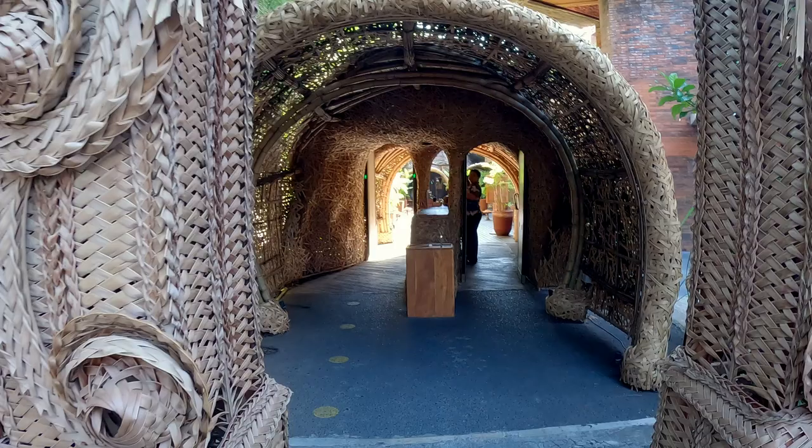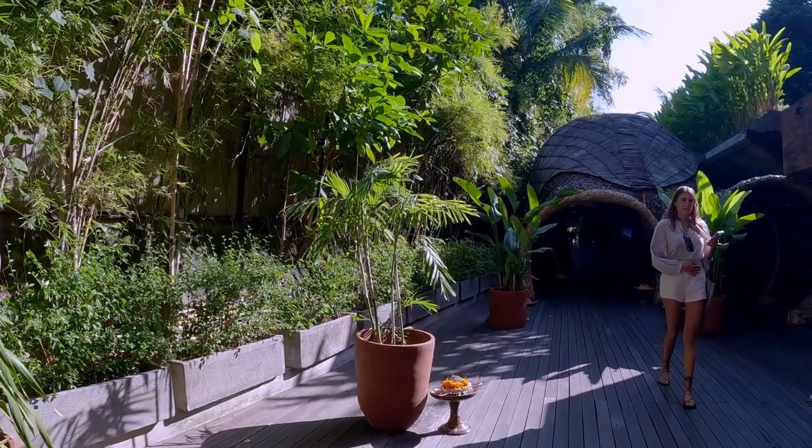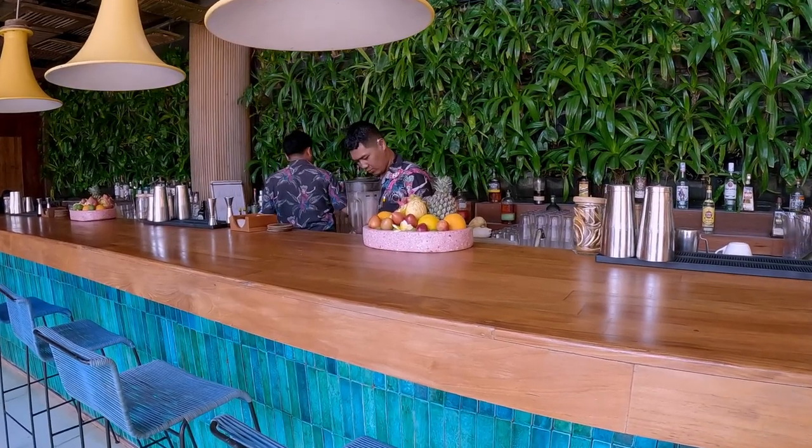We spent a few hours down on Seminyak Beach and Double Six Beach and then headed into the Potato Head Beach Club, which was amazing — absolutely fantastic. The vibe in there is really cool, very trendy. It's a bit overwhelming after you've been in Ubud for a couple of days. I definitely prefer the vibe of Ubud, though in my younger days I probably would have gone with Seminyak.